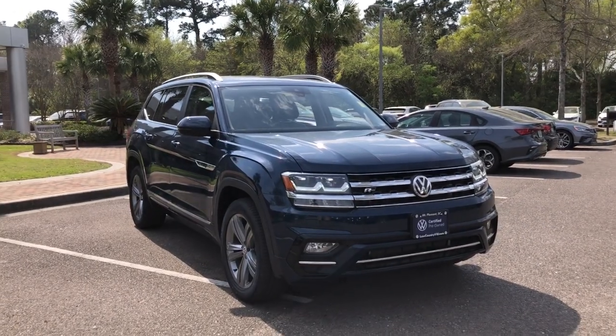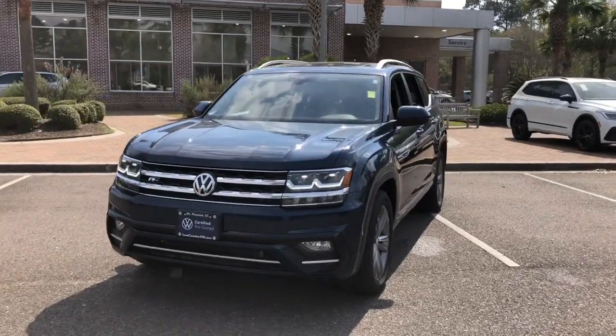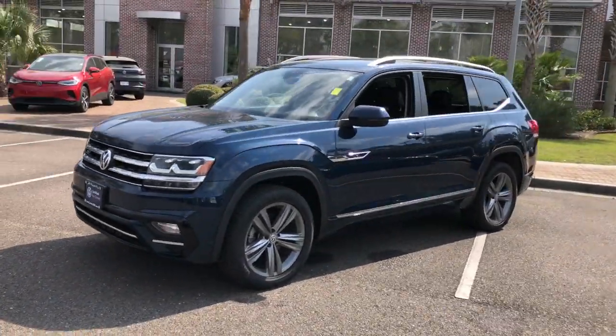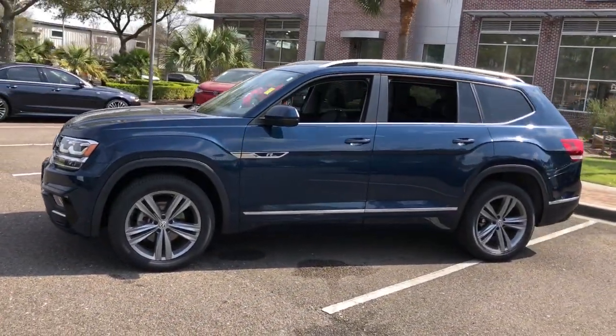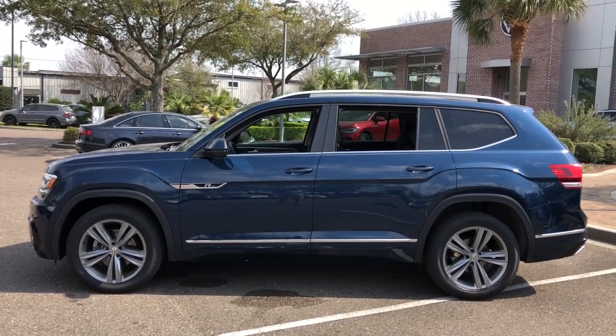Go home happy with the 2019 Volkswagen Atlas. With less than 60,000 miles on the odometer, this vehicle stands out from the rest. Explore your world with confidence in this solid, tech-savvy Atlas.